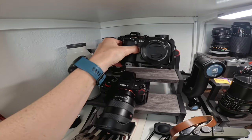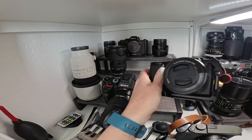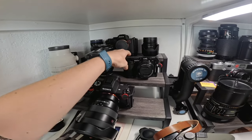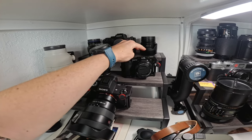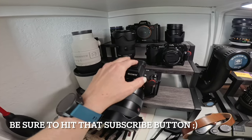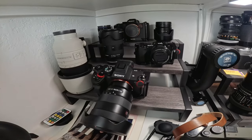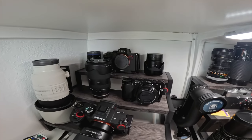This is the Sony ZV-E10. I use this a lot when I'm shooting at my desk and I'm actually thinking of selling it. The only thing that bothers me is it takes a different type of battery than my other two cameras. So I'm contemplating selling — throw a comment down below, should I keep it or let it go?